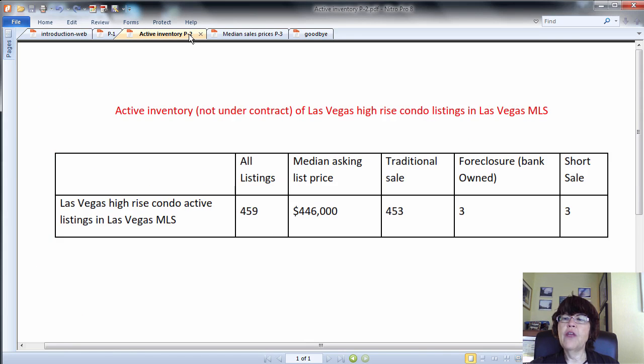The inventory of Las Vegas high-rise condo listings in MLS which are not under contract stands at 459. The median asking list price for these listings is $446,000. Only 3 listings are foreclosures or bank-owned and 3 are short sales in lower price ranges.